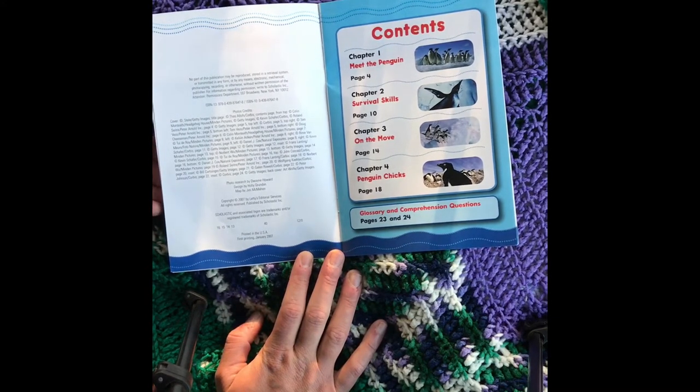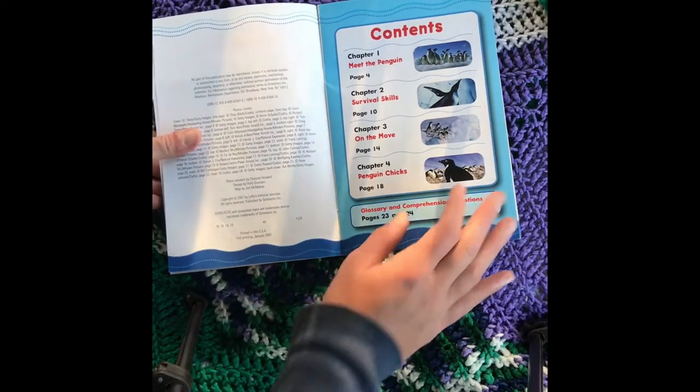Chapter 2, Survival Skills, page 10. Chapter 3, On the Move, page 14. Chapter 4, Penguin Chicks, page 18. Glossary and Comprehension Questions, pages 23 and 24.